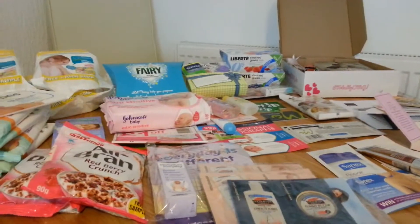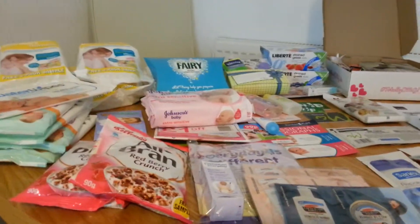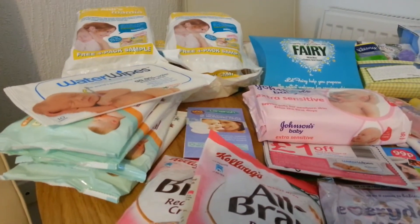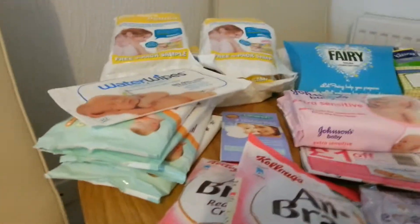Hi everybody, this is my freebie video this week. It might take me quite a while because there's quite a lot as you can see. The first thing is the Emma's Diary packs. If you go onto their website there's three coupons to print off and you get three packs, so I'll show you these first if I can.